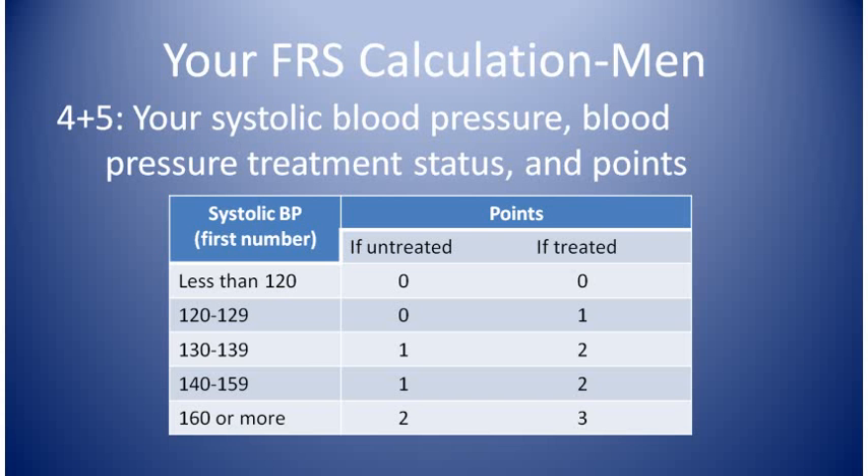This chart is for questions four and five together, and there's only one point value for the two questions. Question four is your systolic blood pressure, the first of the two blood pressure numbers. Question five is: are you being treated for high blood pressure, yes or no? Go to the row for your blood pressure and then write down the points in that row depending on whether or not you're being treated for high blood pressure. Write that point value next to question four and put a line through question five to remind you it's already been counted.